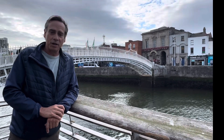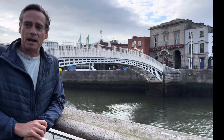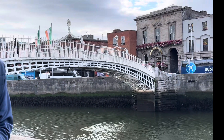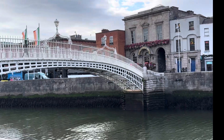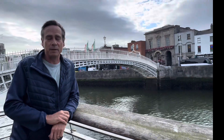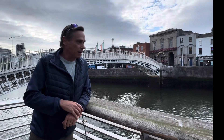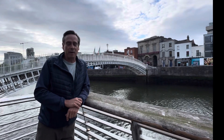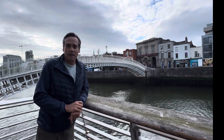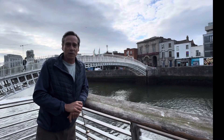This one over here, the Halfpenny Bridge, got its name because the guy that built the bridge, William Walsh, charged a halfpenny to cross it. He used to own seven small ferries that went back and forth across the river, but the town fathers made him get rid of the ferries. He said, I'll build the bridge, but I'm going to charge a halfpenny to use the bridge, and he got a guarantee from the city of Dublin for 100 years in order to do that.